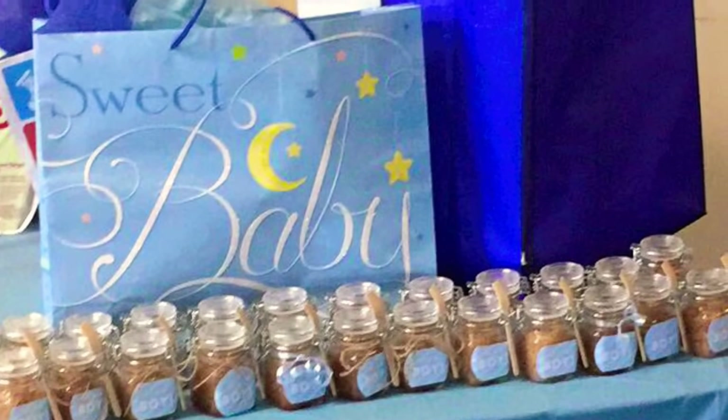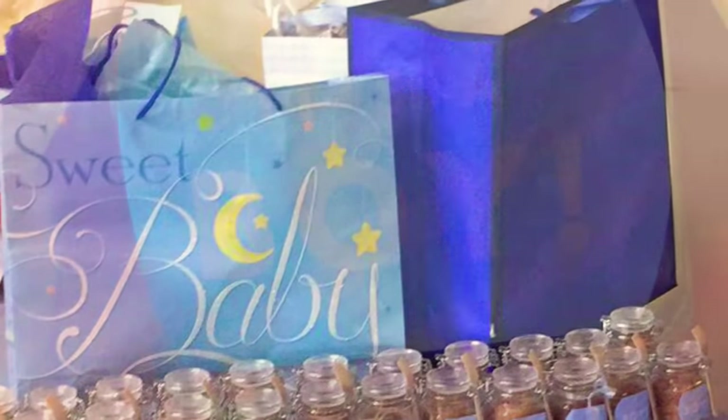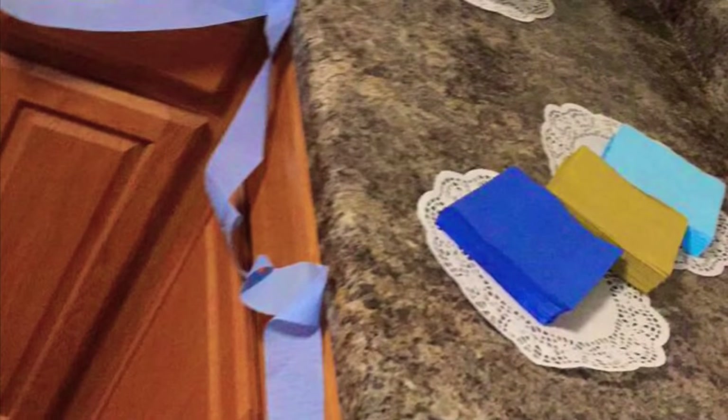I utilized those sugar scrubs to decorate the gift table, so everyone was putting their gifts on the table. It was really nice because a lot of people purchased gift bags that actually matched the decor.